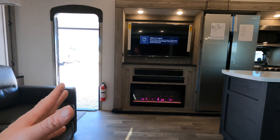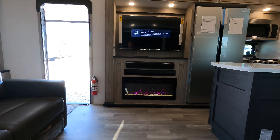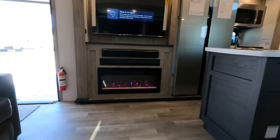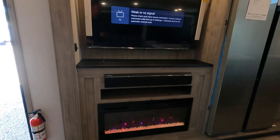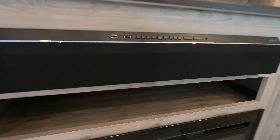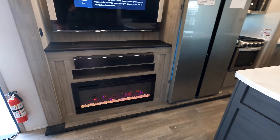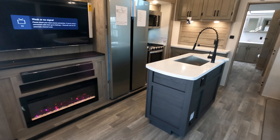This will be what it looks like whenever you're enjoying the 50 inch TV. By the way, that's an electric fireplace — those produce about 5,000 BTUs of heat, but you can just turn the heat off and utilize the lights. This is your Furrion sound bar. You can utilize the lights to assist your guests who may be sleeping here in the living area.